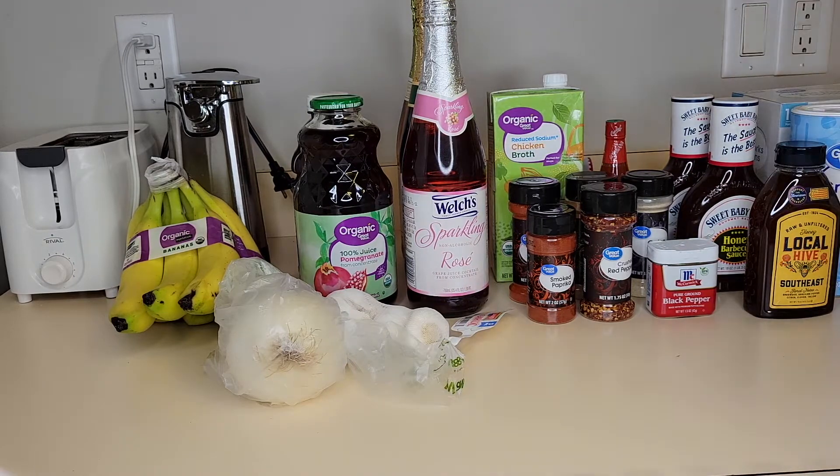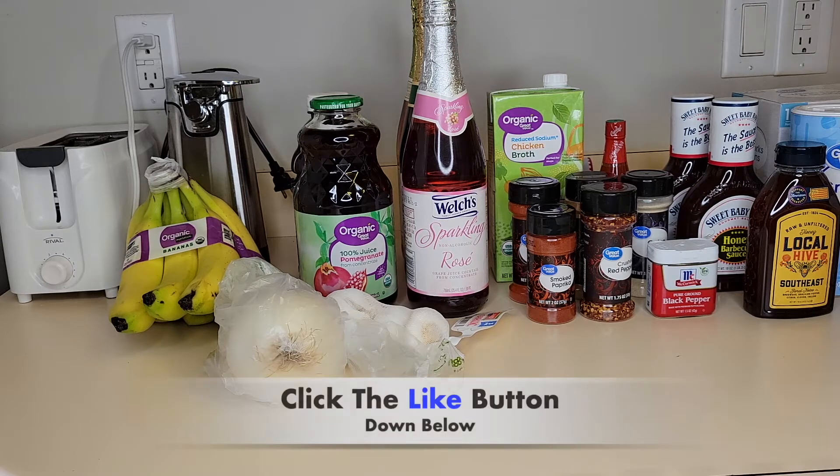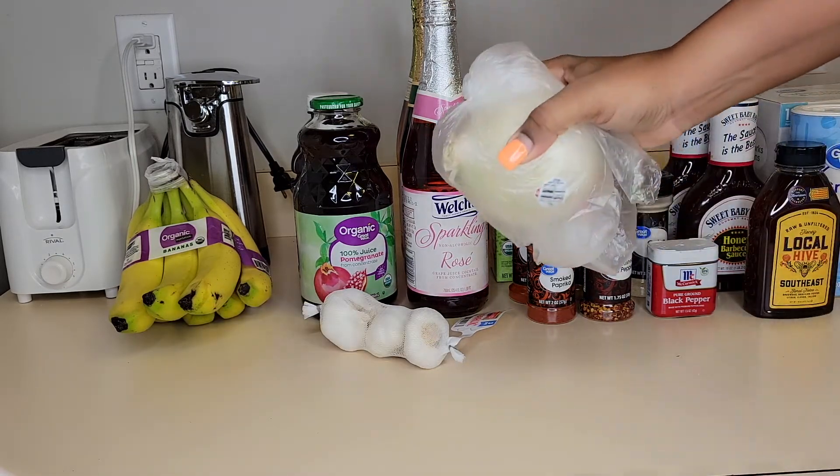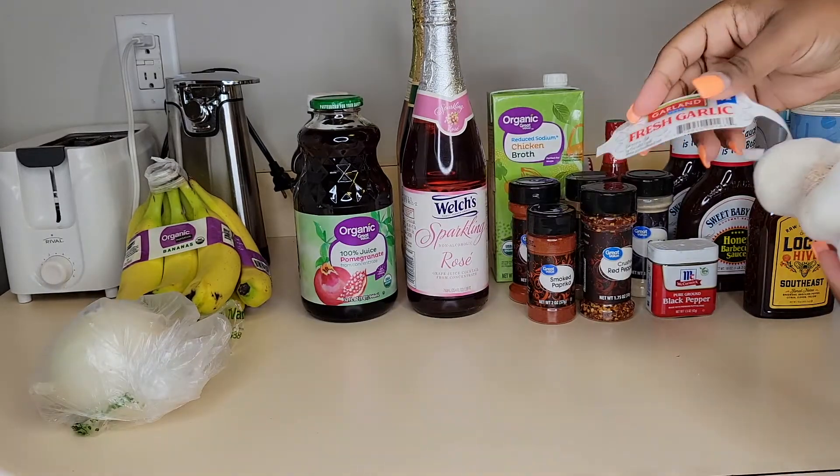I have my groceries right here. I'm going to show you what I got for this grocery haul today. This is a Walmart grocery haul and these are all the items that I'm going to be using for my Christmas dinner — Christmas dinner coming soon, stay tuned!